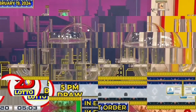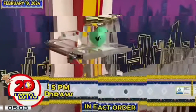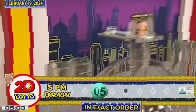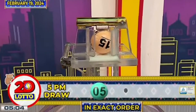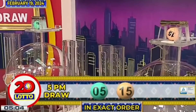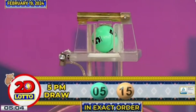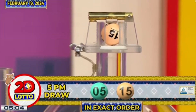Here is our 2D Lotto winning combination for the 5PM draw. The first number is 5 and the second number is 15, in exact order.